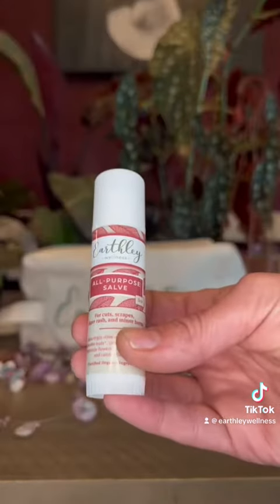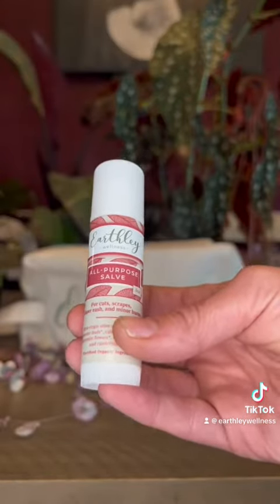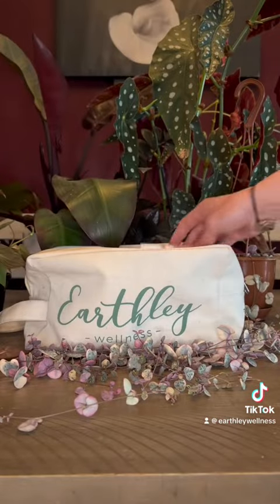Because my boys are so active, I always have all-purpose salve on hand. This is great for cuts, scrapes, and minor burns. It's a staple in my house.